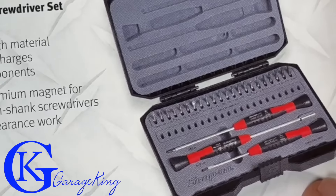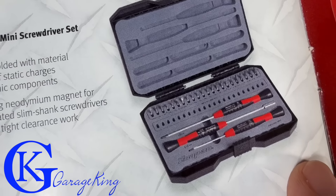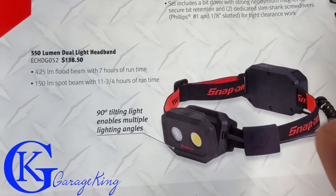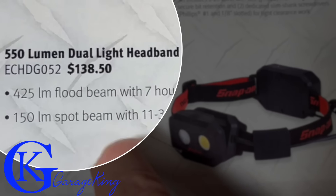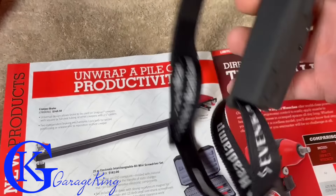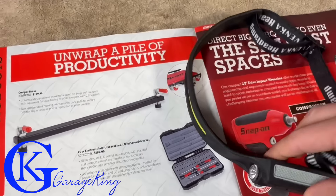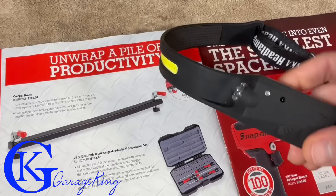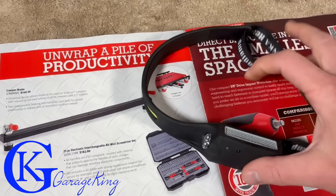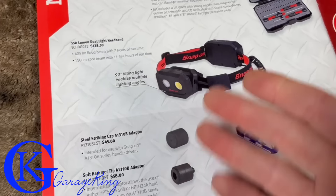Next new product: an electronic interchangeable bit mini screwdriver set for $182 - not cheap. Over here we have a headlight for $138, probably a million times better than the cheap one I got from Amazon. I tried to save money and it was absolute junk - got really hot and dimmed after about 30 seconds.